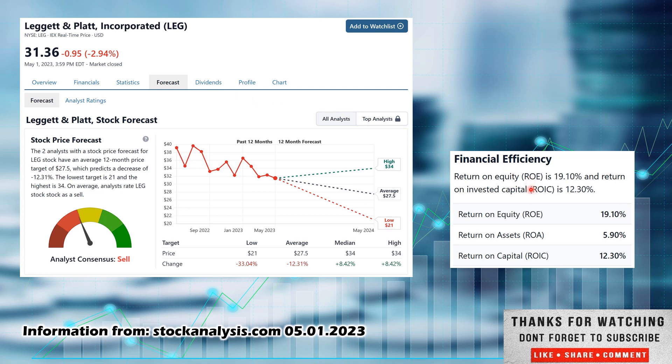Another metric from their statistics page: return on equity is sitting at 19.10% and return on invested capital is sitting at 12.3%. This does meet my metric of 10% or above, but the rest of the metrics are not looking too great.